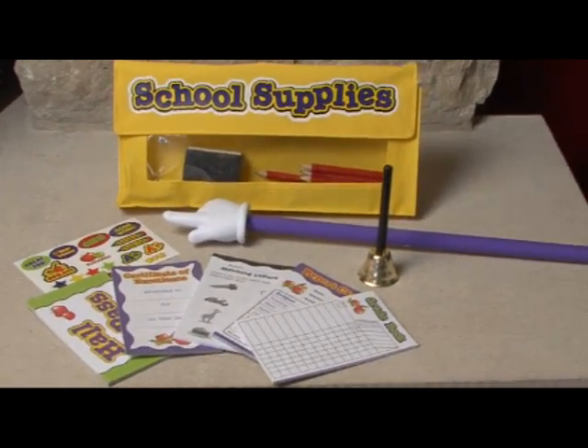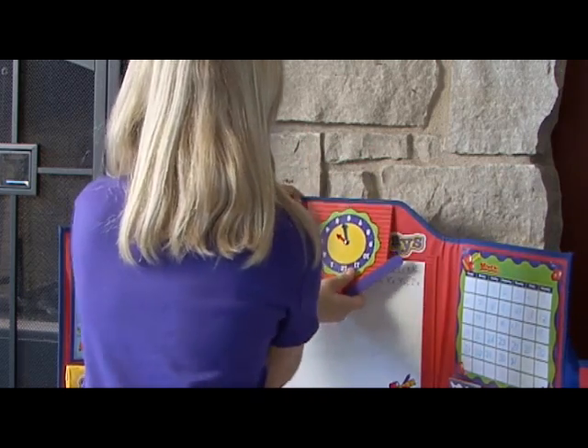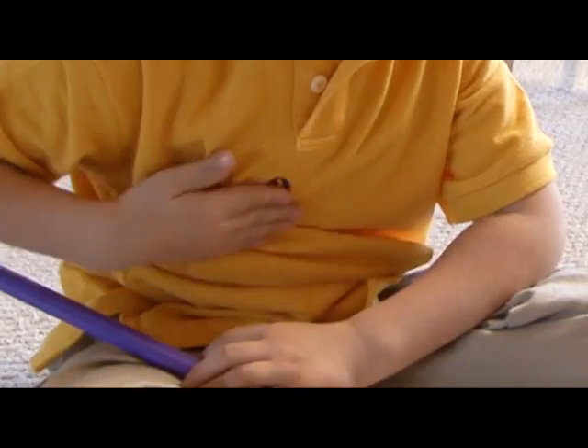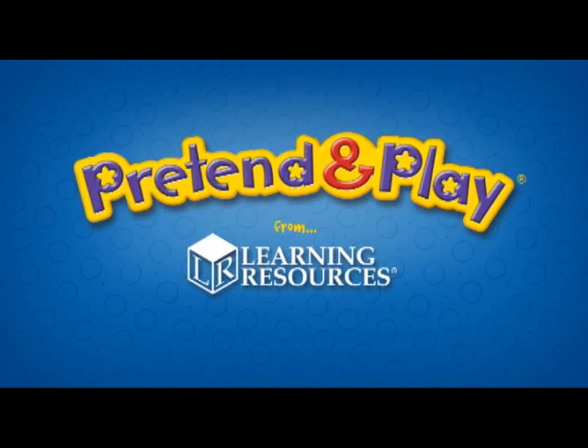Extra supplies are even available separately. And with room to store everything, they can take their classroom and their imaginations with them, wherever they go. With the Pretend and Play School Set from Learning Resources.